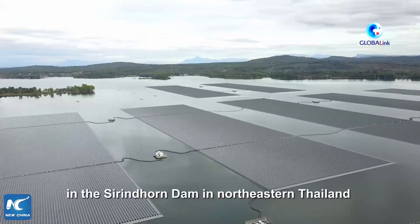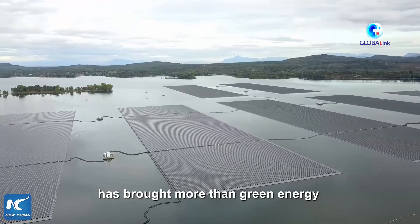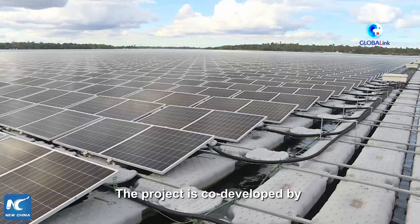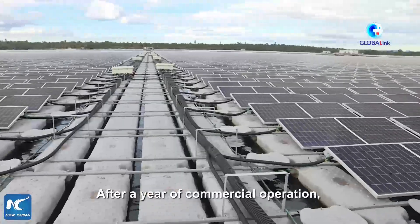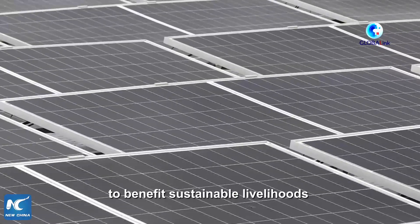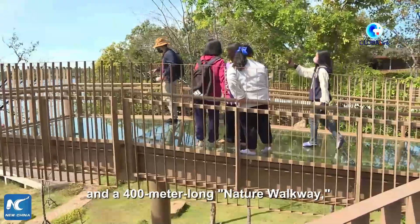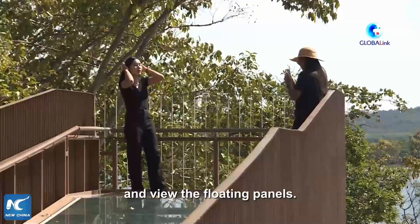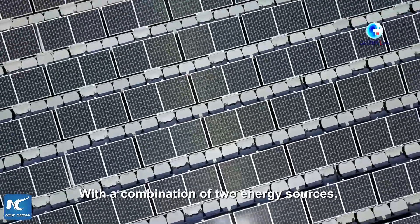A hydro-floating solar project at the Sarindhorn Dam in northeastern Thailand has brought more than green energy to the local community. The project is co-developed by China Energy Engineering Group. After a year of commercial operation, it has also become a platform to benefit sustainable livelihoods, featuring an exhibition center and a 400-meter-long nature walkway where visitors can enjoy the dam scenery and view the floating panels.